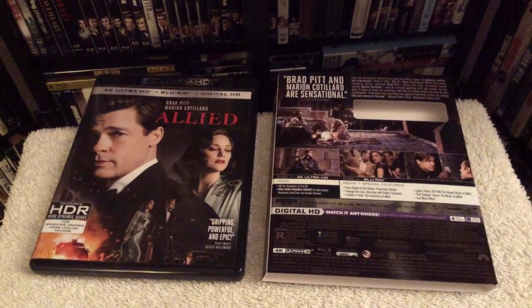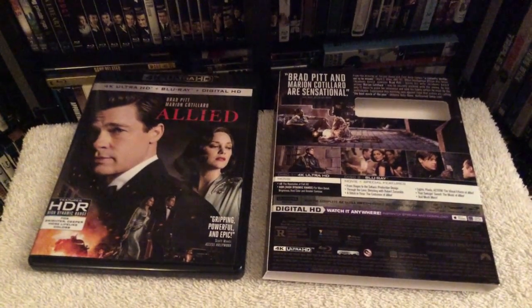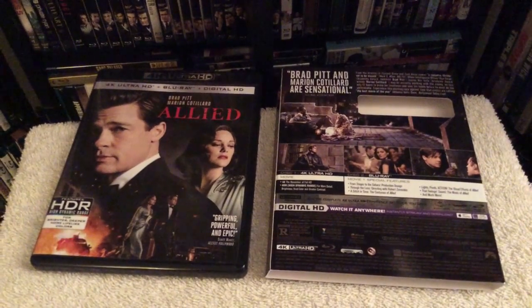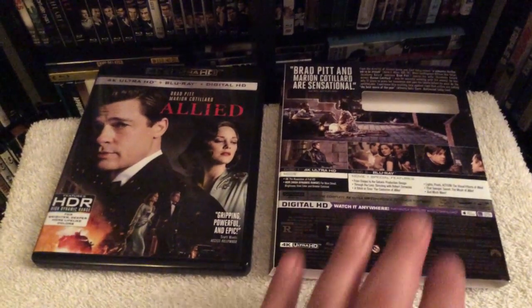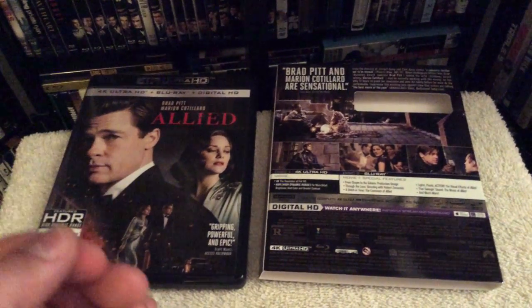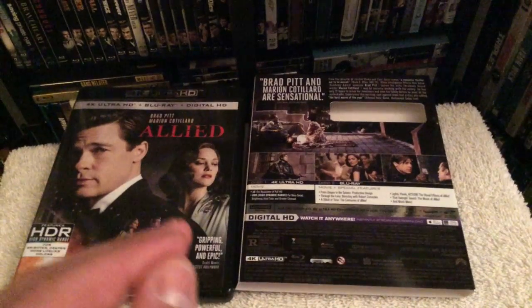The film is presented in the aspect ratio of 2.39. As far as picture and audio quality, I'm going to rate the 4K disc a solid five out of five for both — the image has excellent black levels and sharpness maintained throughout. These are the types of films that if you haven't upgraded to 4K, you'll want to do so, as it's really meant to be seen in 4K. The regular Blu-ray still has an excellent image, just slightly softer compared to the 4K edition.